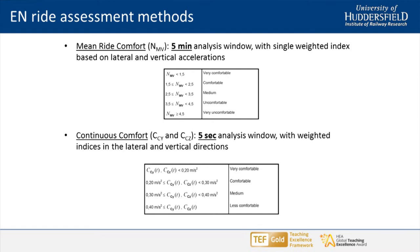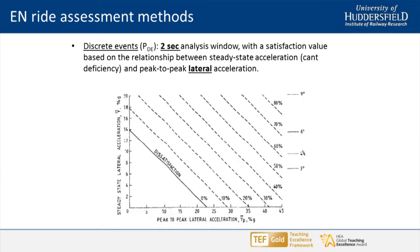Moving on to shorter durations: you can look at a five-second window to capture a transition, where you're looking more specifically at discrete features that can have an influence. Similar comfort indices are expressed as comfortable, very comfortable, medium, less comfortable, etc. For discrete events, it's quite important to understand the passenger's response. A lateral alignment fault going through switches and crossings, for example — the perception of that discrete acceleration is actually affected by the cant deficiency, the steady-state acceleration on any given curve. This is based on BR research and is now implemented as the discrete events analysis in the EN standard.